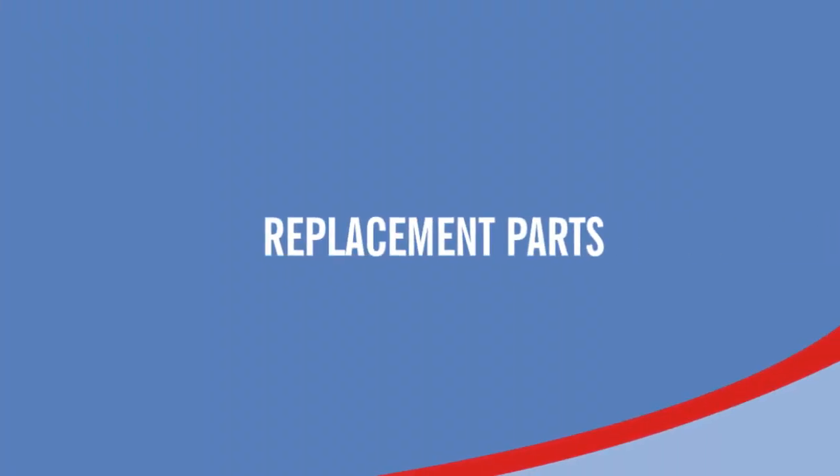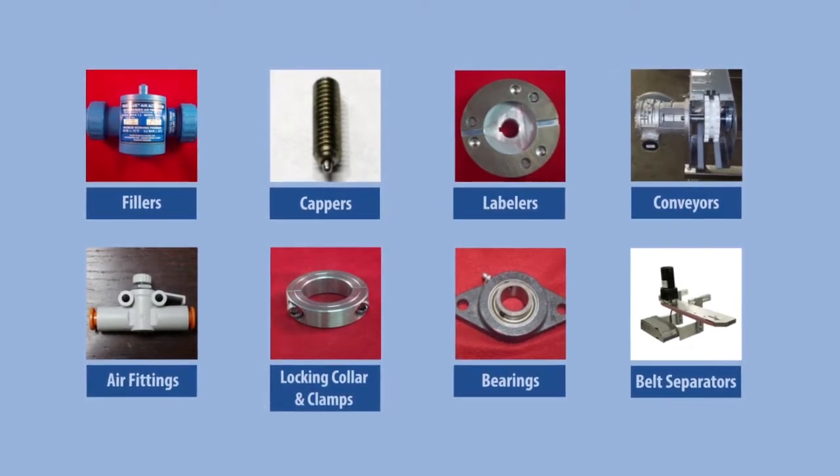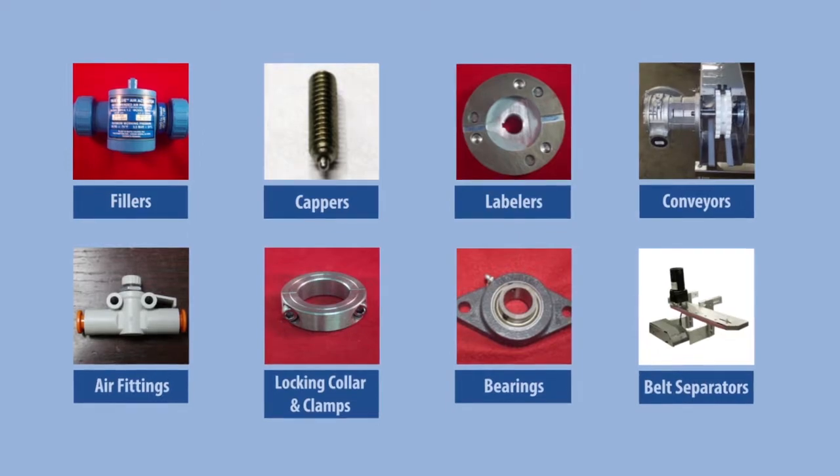We also offer replacement parts for all of our machines, as well as some of our competitors' machines. You can get parts for fillers, cappers, labelers, and conveyors, along with air fittings, locking collars and clamps, bearings, belt separators, and many other parts.